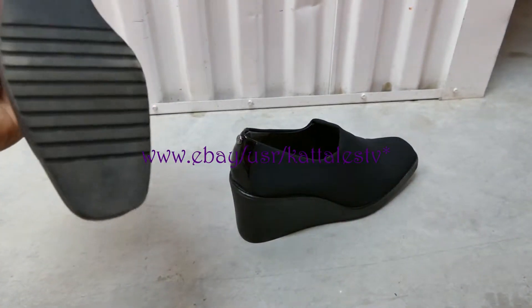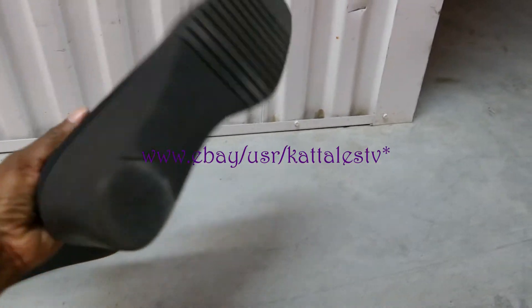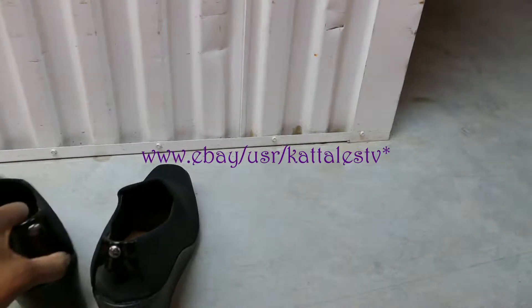Look at the bottom. That's dust on the ground — it's a storage unit. But yeah, barely worn. A little dusty on the bottom because of the floor.